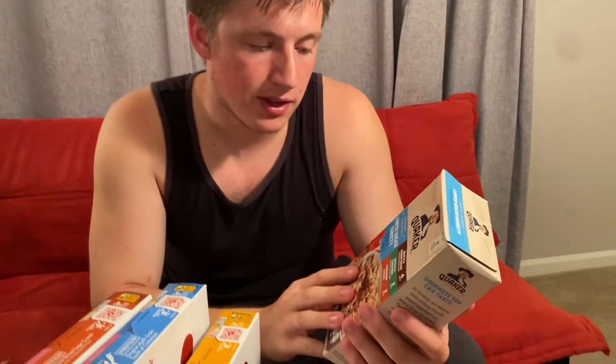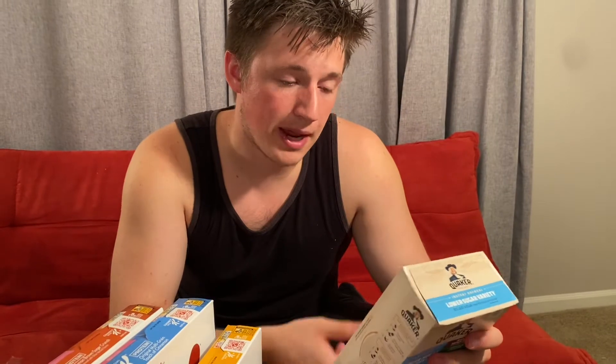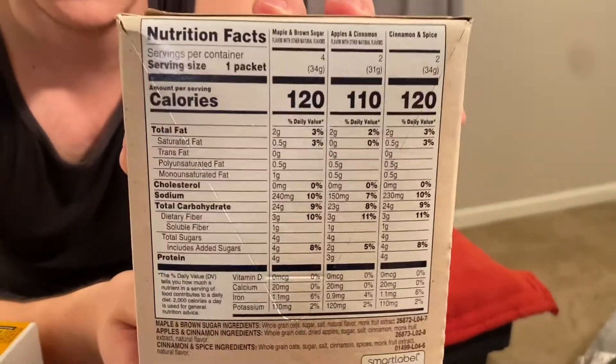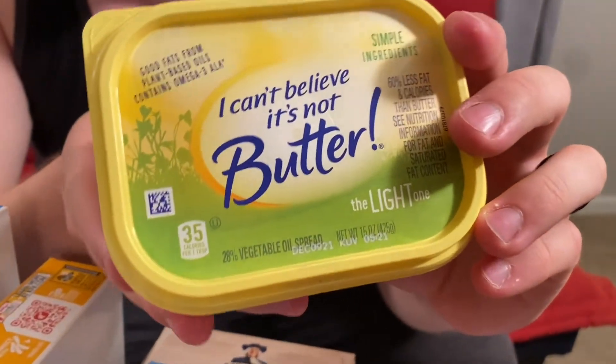Moving on, we have the low sugar variety pack of Quaker Oats oatmeal — maple and brown sugar, apples and cinnamon, and cinnamon and spice. Quick and easy for an on-the-go breakfast: maple and brown sugar is 120 calories, apples and cinnamon is 110, and cinnamon and spice is 120, each with about 4 grams of protein. Also picked up two of the maple and brown sugar. Can't go wrong with Can't Believe It's Not Butter — only 35 calories per teaspoon.